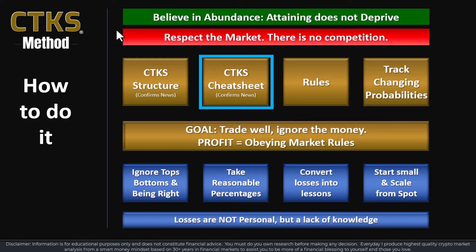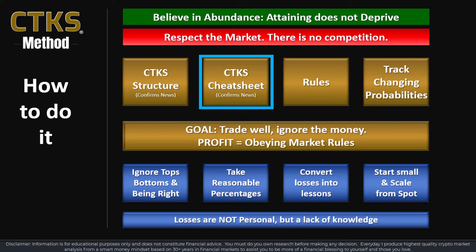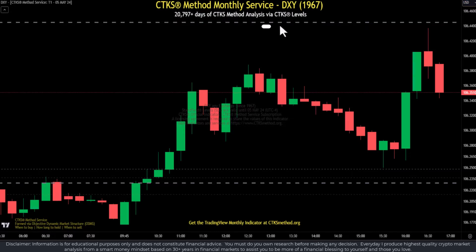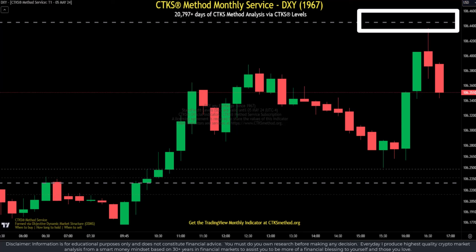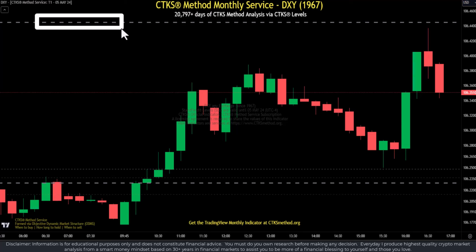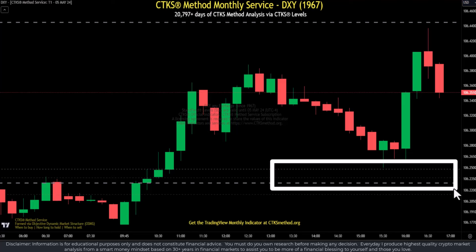I do the cheat sheet every single day combined with CTKS structure — it is an absolute prerequisite to trading success. When we look at the DXY, we can see that a different structure is available inside the DXY as compared to the Aussie dollar. A lot of people think that they need to trade Forex to look at Forex — no, you don't. You don't need to trade it, but you really do need to be aware.